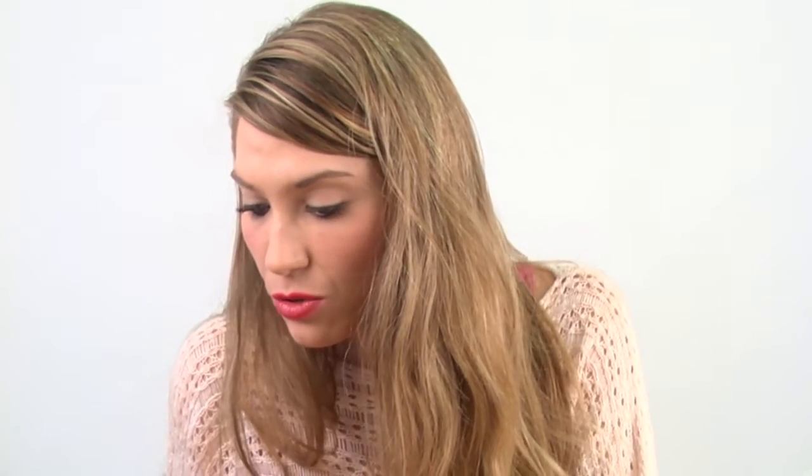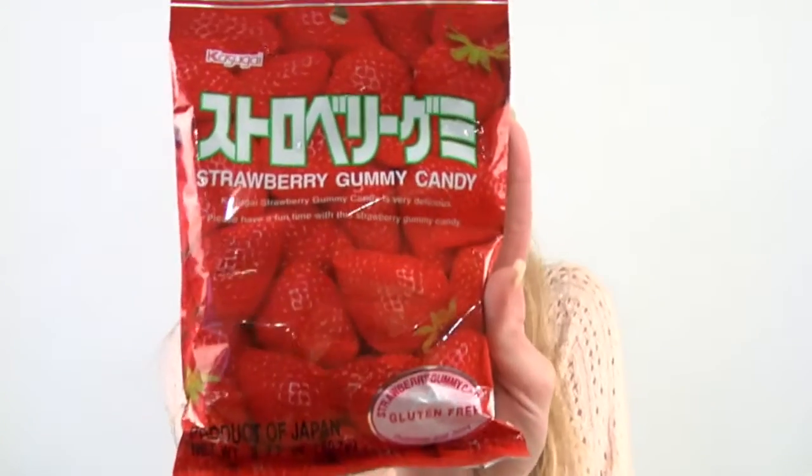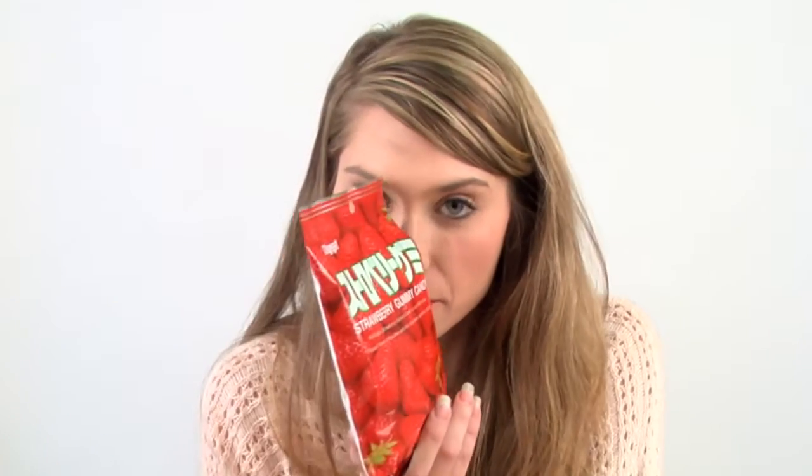Next we have some Kasugai strawberry gummy candy. It's very delicious according to the packaging — "Please have a fun time with this strawberry gummy candy." So the packaging wants you to have fun! It's from Japan, pretty cool. I'm guessing they're going to be just like strawberry gummies, and it's even gluten free if you're watching your gluten. This one is an easy open too, and it smells strawberry-y — reminds me of like fruit snacks.